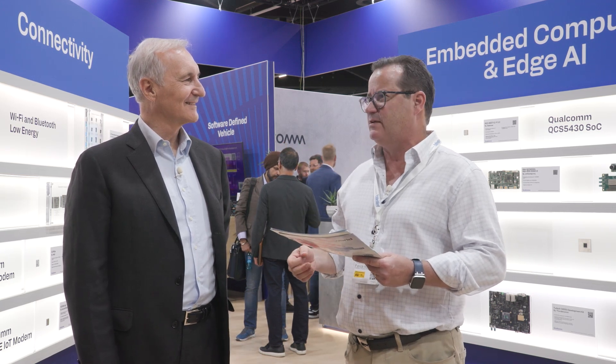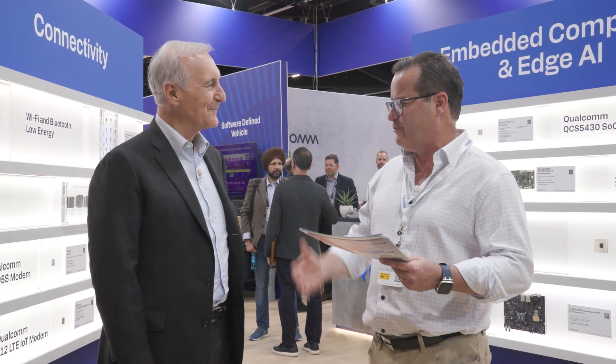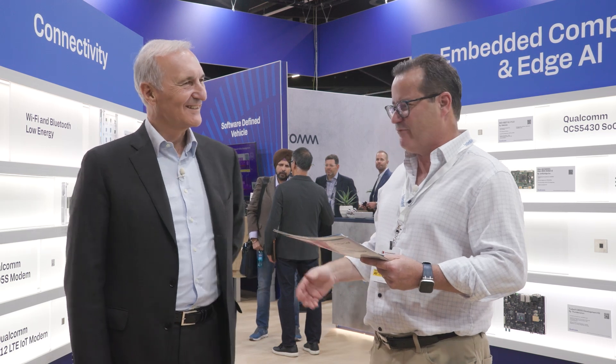Hi, this is Pat Hopper again with Embedded Computing, and we're back live at the Qualcomm booth, Hall 5, 161. Today I'm with Enrico Salvatore, the SVP and President of Qualcomm Europe. Thank you for welcoming us to your booth — you've got something pretty cool in your hand. What can you tell us about it?